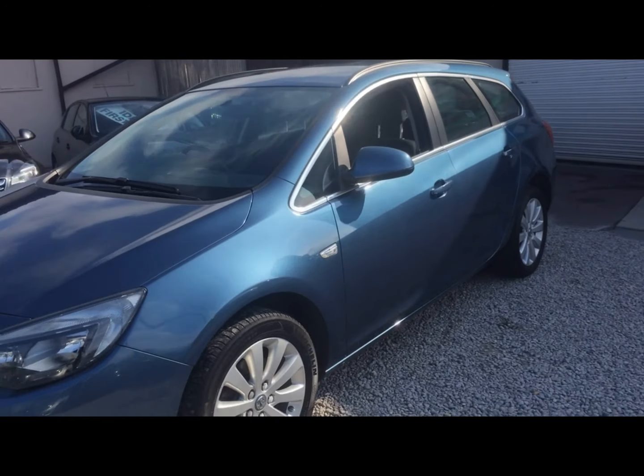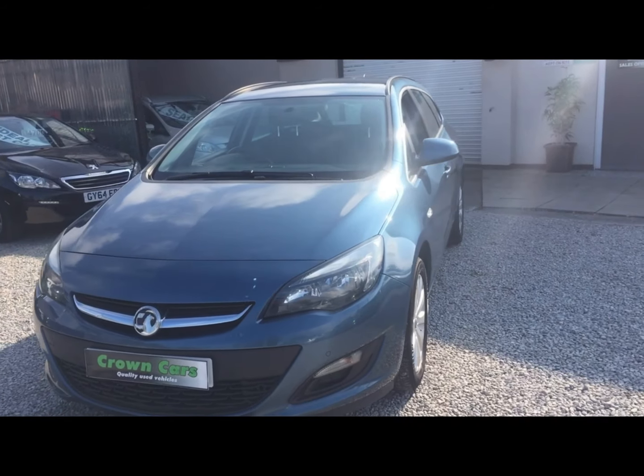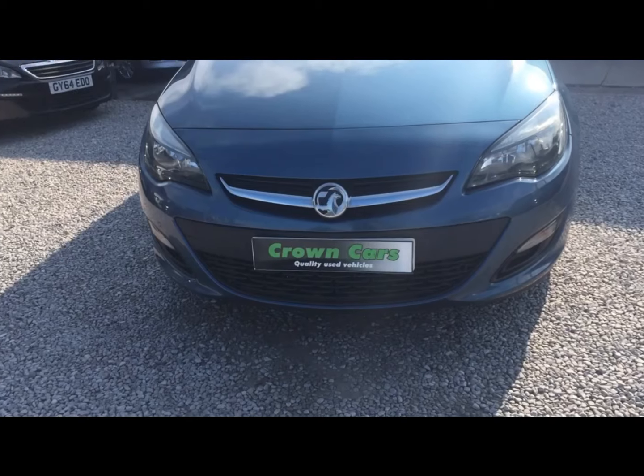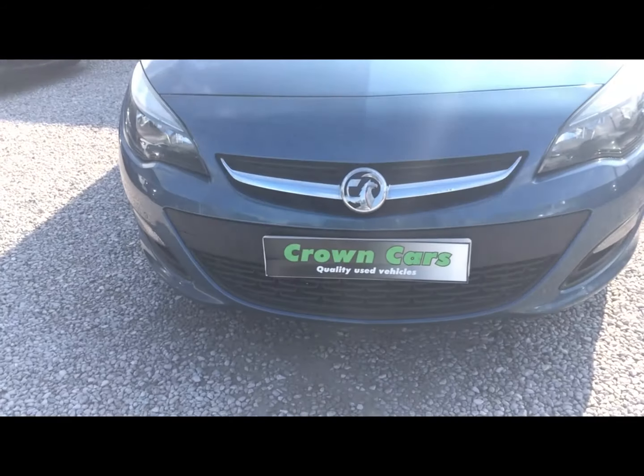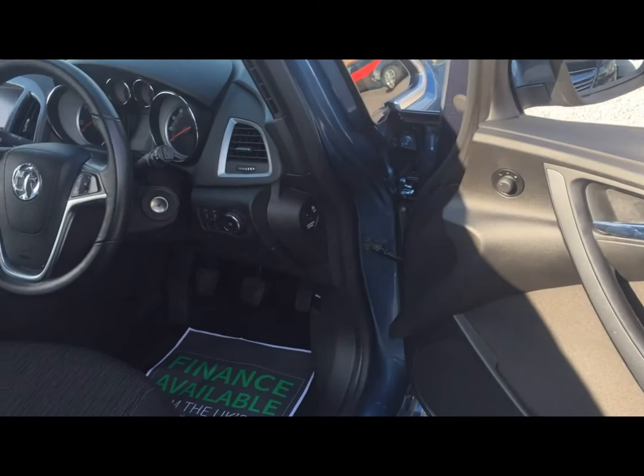Please check out our reviews on AutoTrader where we are highly rated for customer satisfaction. Thank you once again for watching and please feel free to talk to us should you need any further information. Speak soon, Team Crown.